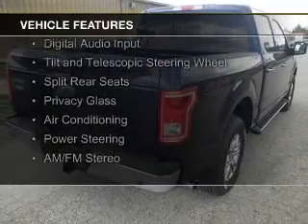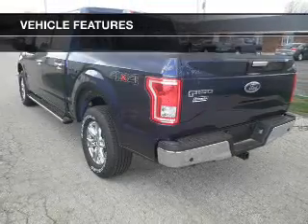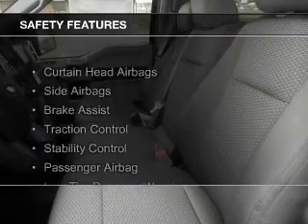The features include digital audio input, a tilt and telescopic steering wheel, split rear seats, privacy glass, air conditioning, power steering, and AM-FM stereo. Safety was made a priority with these features.